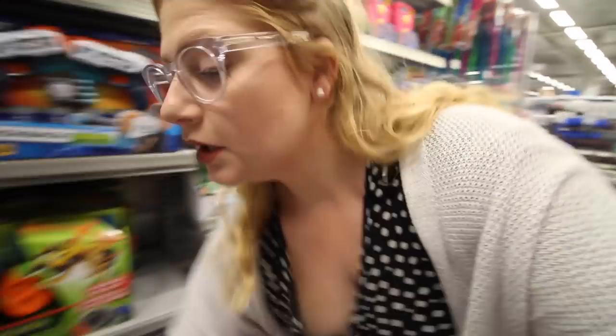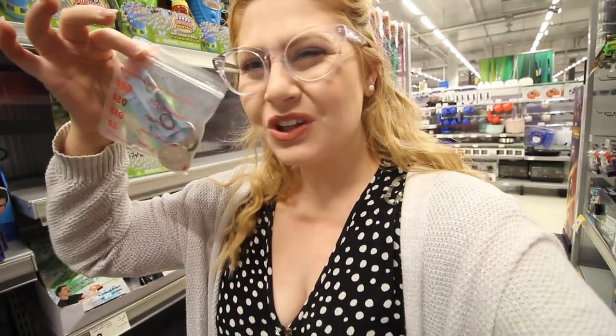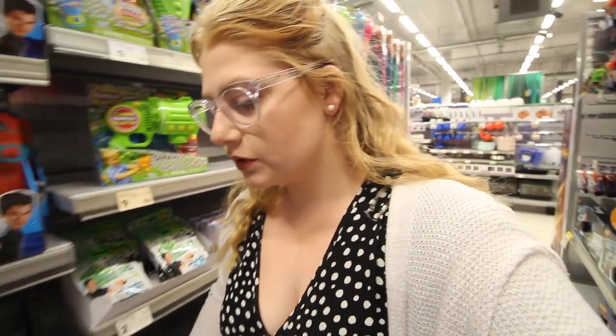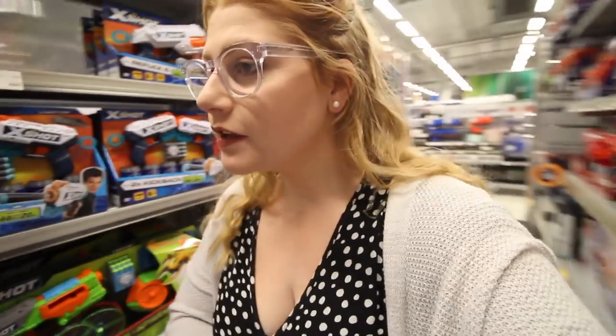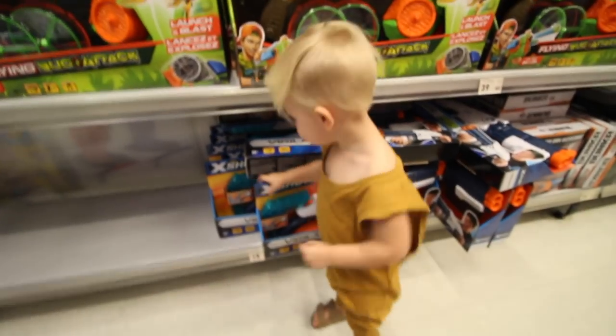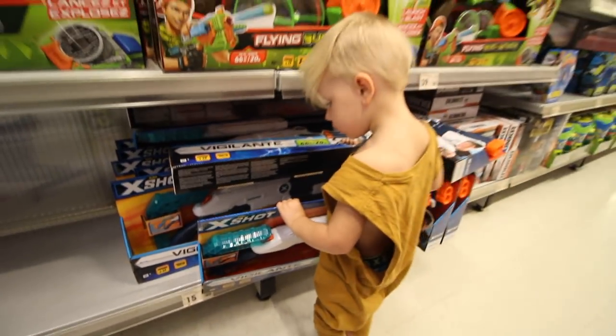First thing we're doing in Kmart is spending Frederick's money. He's got some pocket money — I think it's $12.55 — and we're going around the toy section trying to find something he likes that's under $12.55. He spotted a Nerf gun but it's not $12.55, so bye bye — he doesn't have enough money for it.